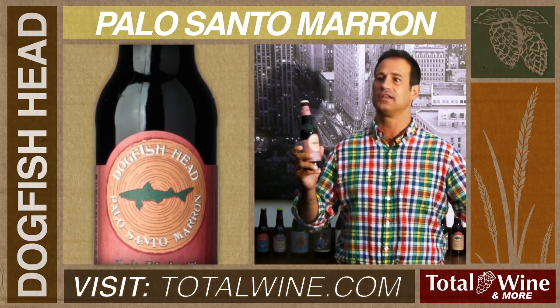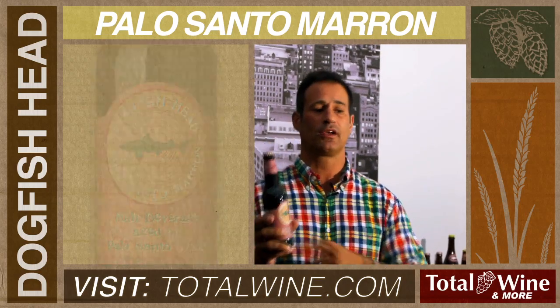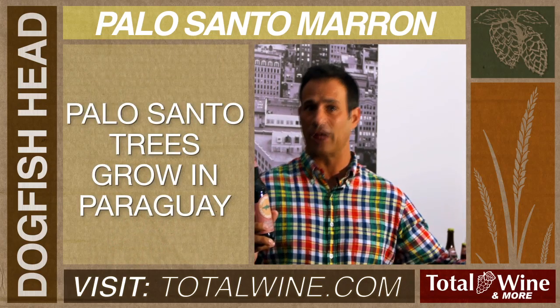Dogfish Head has been doing that since 1996 with our Immort Ale. However, Palo Santo is really, really unique because we are the only brewery that I know of that uses this Palo Santo wood.